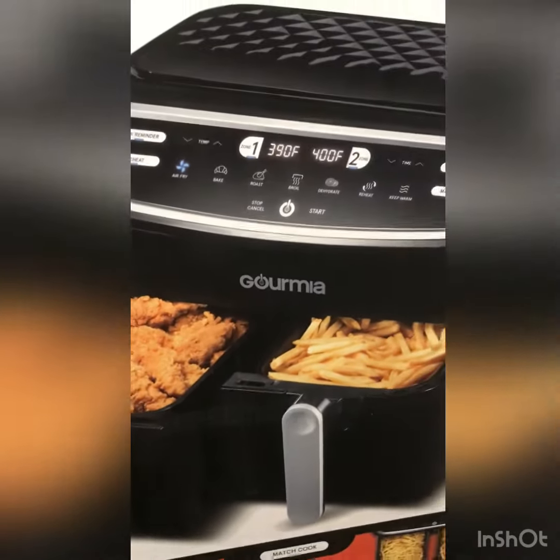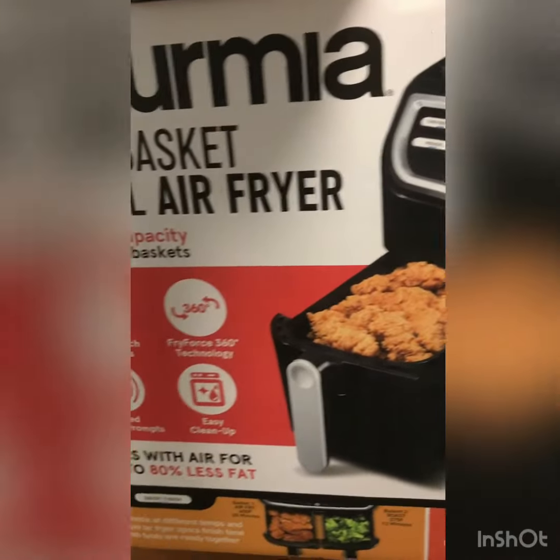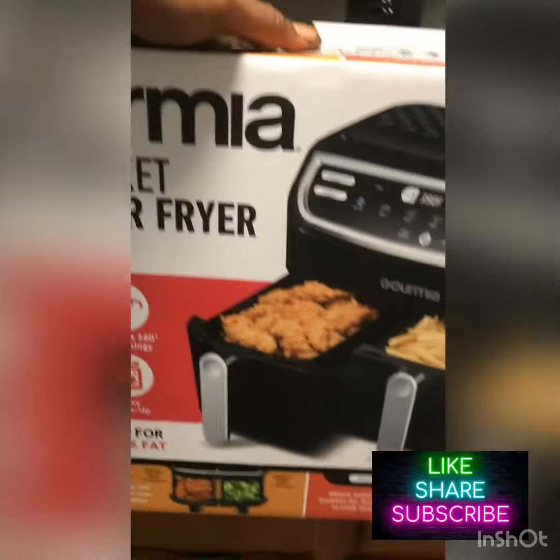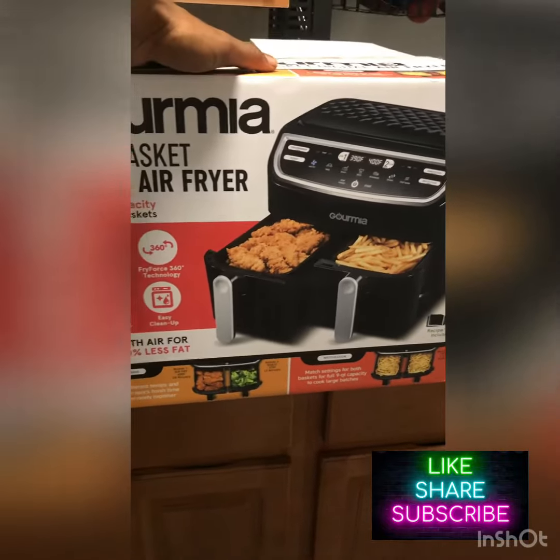I'm gonna go ahead and do a review when I use it later on this week, one day when I make fried chicken, so I can show you guys. But this is just letting you guys know that I made a purchase. Don't forget to like, share, comment, and subscribe.